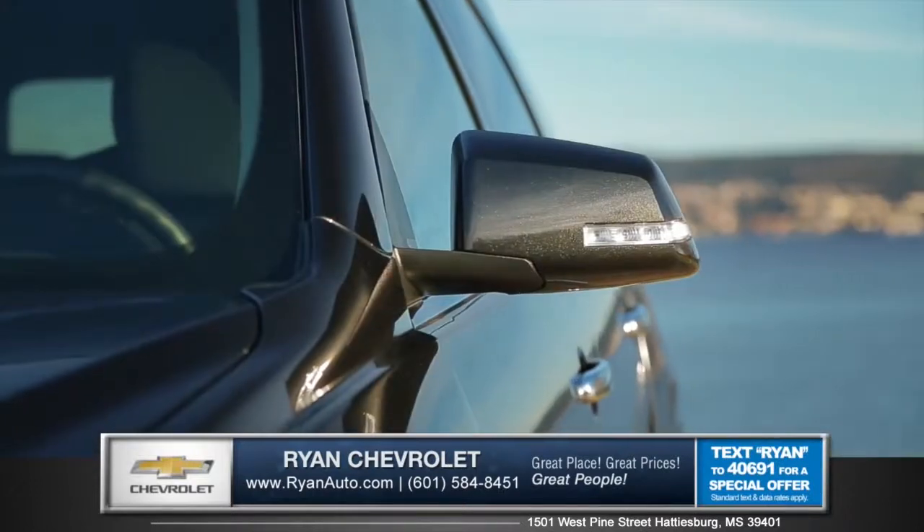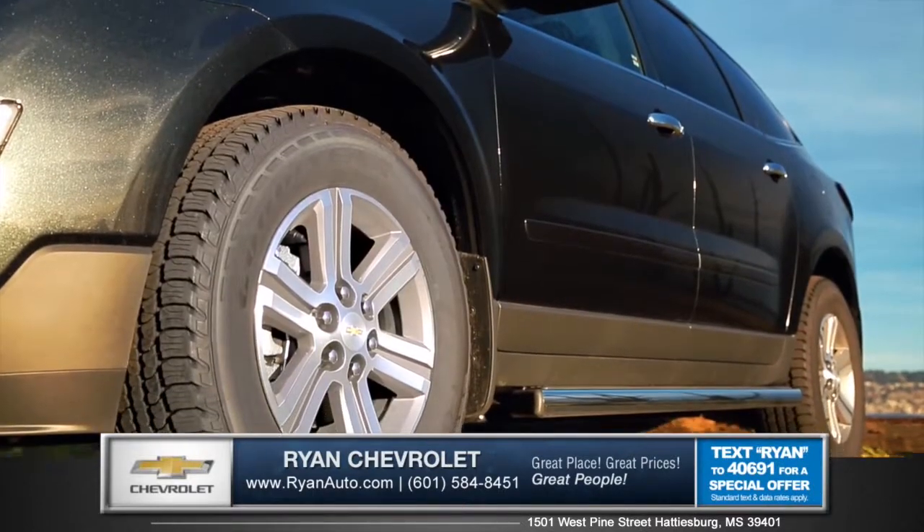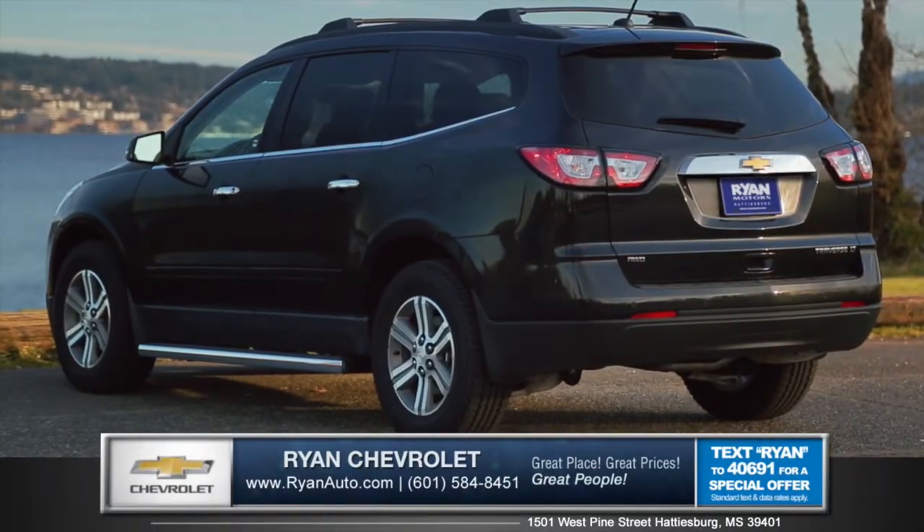Power folding mirrors with turn signal indicators add a touch of class. In your choice of 17, 18, or 20 inch wheels, give the Traverse a sporty and agile stance.